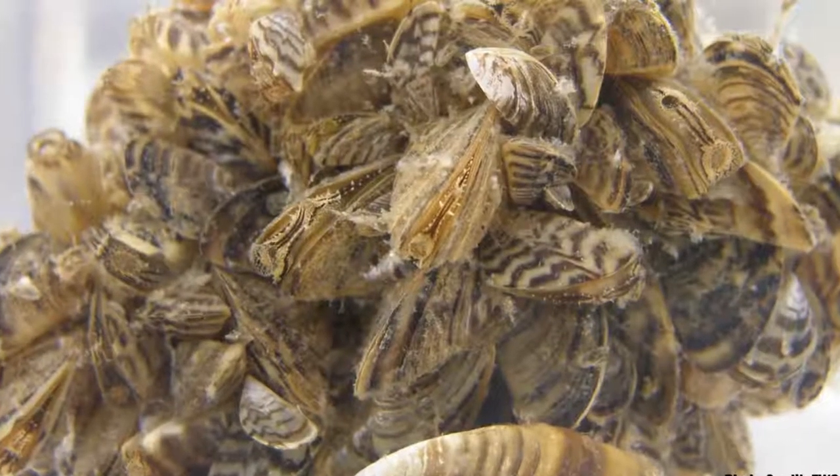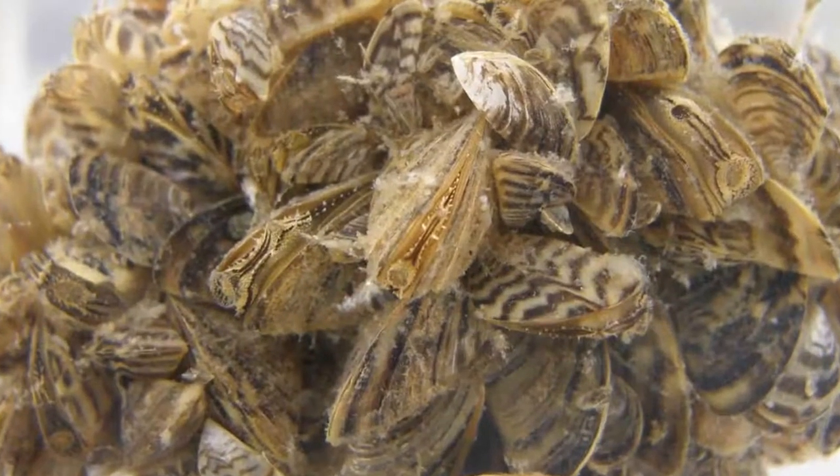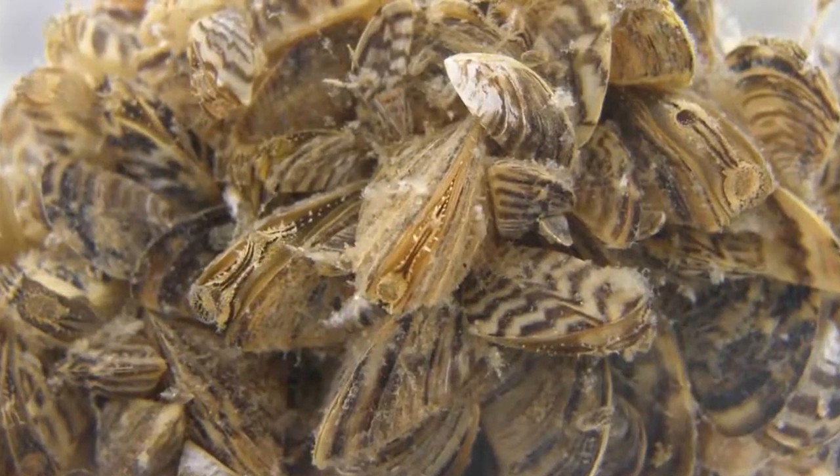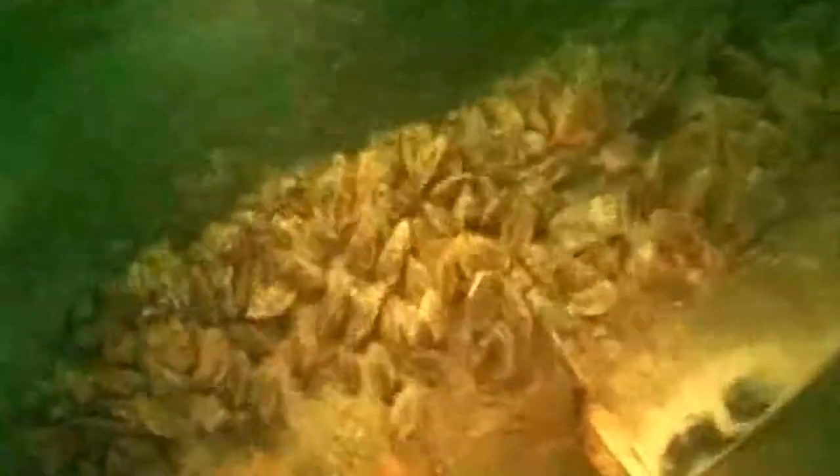These are filter feeders. What they do is they suck up all these things out of the water — valuable phytoplankton, the first part of that food chain — they filter it out. So there are profound effects on the rest of the food chain, including the little zooplankton.